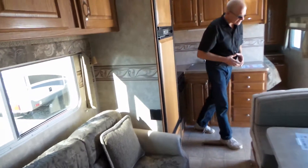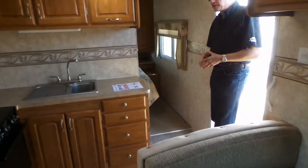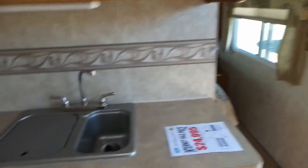Nice size fridge — it's a larger size fridge for an Arctic Fox. We almost put the big fridge in. Big oven. And a full walk-around bed in the back.